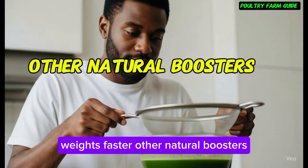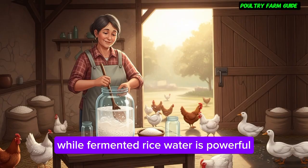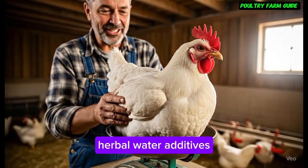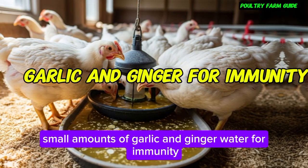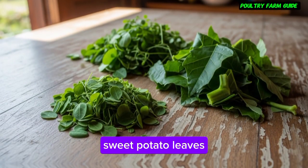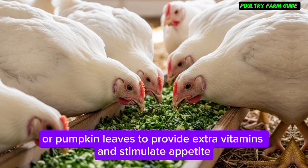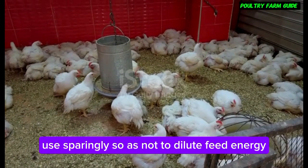While fermented rice water is powerful, combining it with other natural practices multiplies results. Herbal water additives: small amounts of garlic and ginger water for immunity. Leafy greens: chopped moringa, sweet potato leaves, or pumpkin leaves provide extra vitamins and stimulate appetite — use sparingly so as not to dilute feed energy.